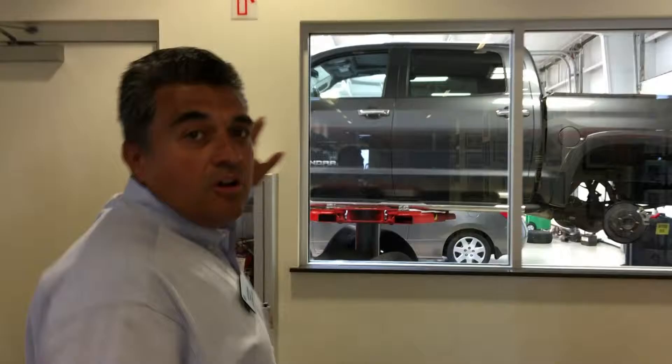Our final stop on the tour is our service bays where you can actually look in on our certified Toyota technicians as they work on your vehicles. Thank you once again, and this is Andy Gamboa from Dave Edwards Toyota in Spartanburg.